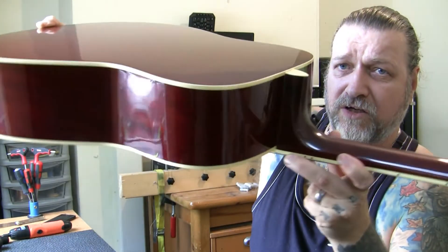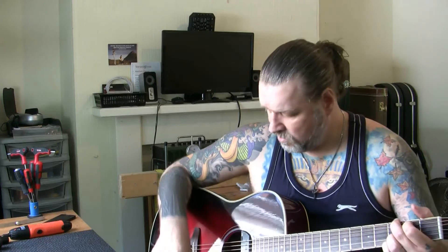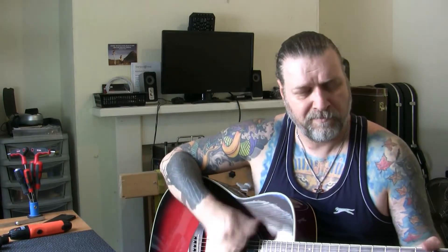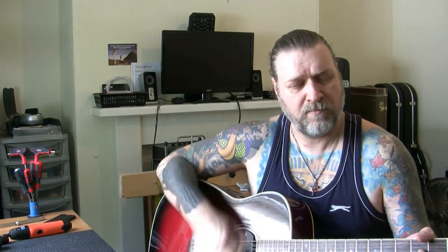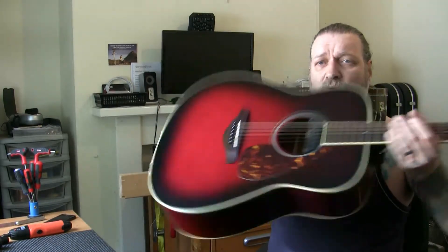It's here. The guitar is in fantastic condition. Plays beautifully. That's not plugged in — and it sounds absolutely wonderful.